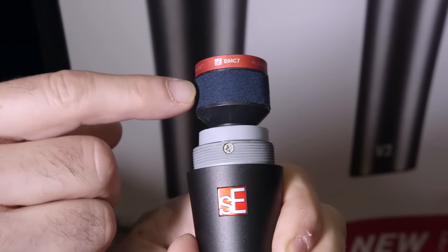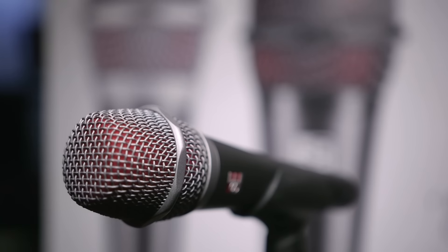This is a great sounding mic. It handles high levels, it's very rugged, it's got a natural sound. It's shipping in October and it's going to be $99 street price.